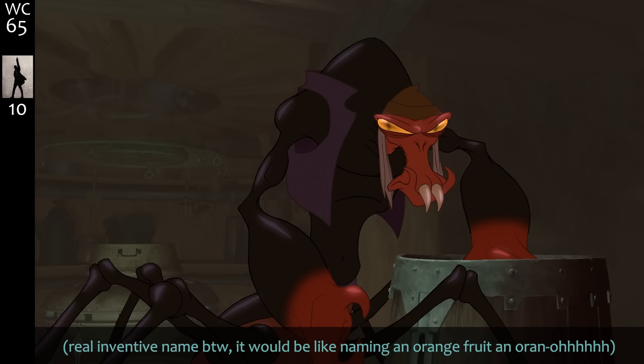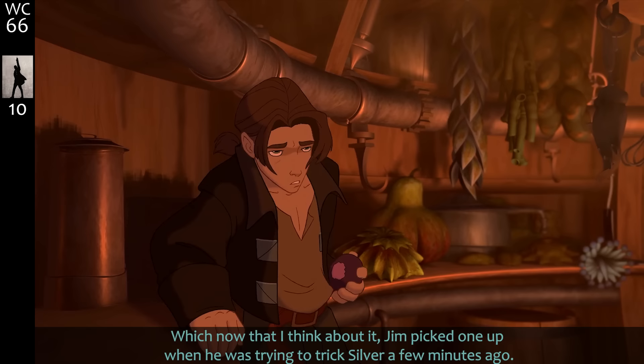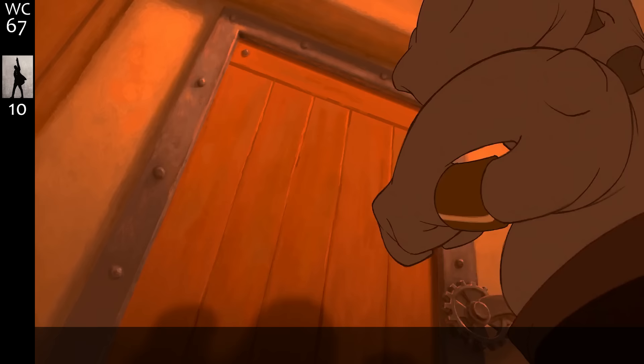I don't think we give Scroop enough credit — he uses the same device, a perp, and uses the same method to threaten Silver as Silver used to threaten him. Which, now that I think about it, Jim picked one up when he was trying to trick Silver a few minutes ago.